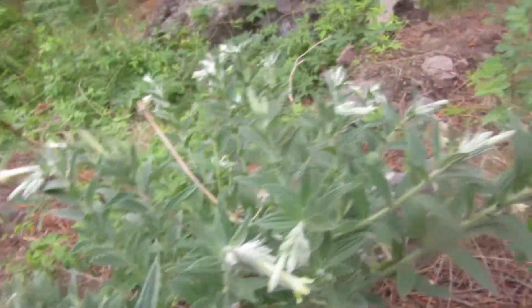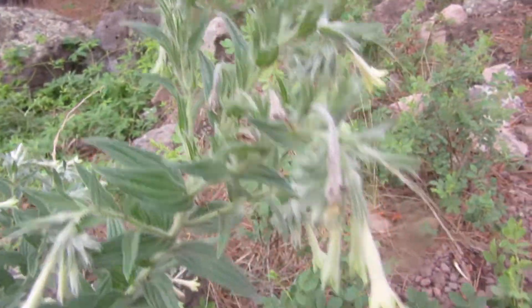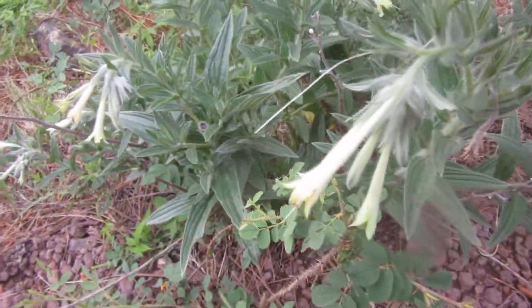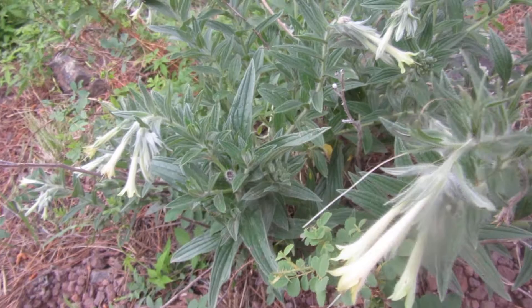I can only imagine that they're attractive to hummingbirds — green-flowered Macromeria.